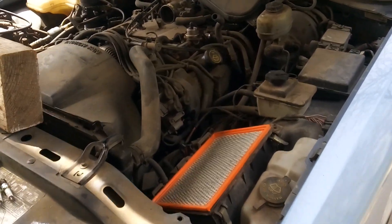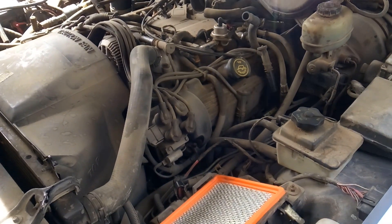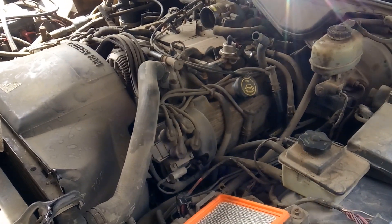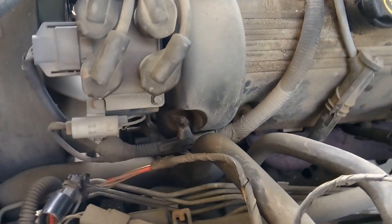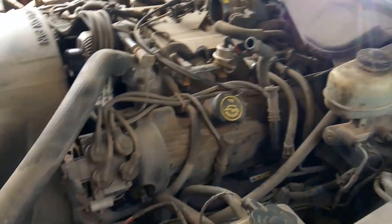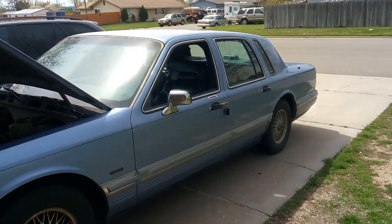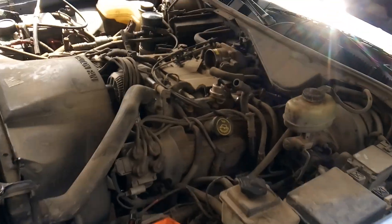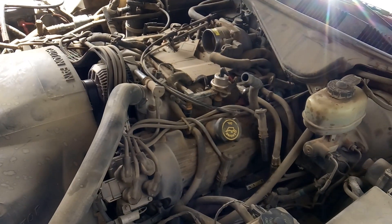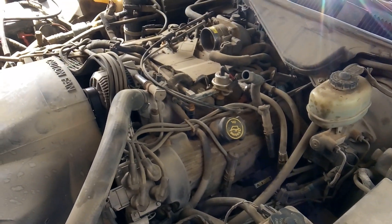I'll go ahead and end this video here, call the owners and let them know what I've found, and see if they want to move forward with what I'll call a major tune-up — because a normal tune-up to me is just spark plugs, wires, maybe an air filter, but I'm really going to suggest they change out these coils. With 160,000 miles, I'd hate to put spark plugs and wires in today and have them come back three months later for coils. I really appreciate you guys watching and supporting me. If you have any questions, get at me in the comments. This is Matthew, your friendly neighborhood technician, signing off.